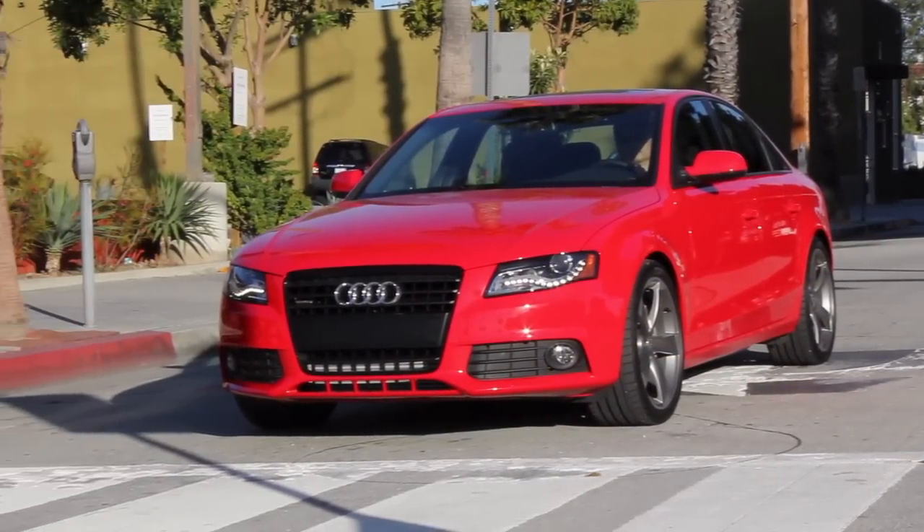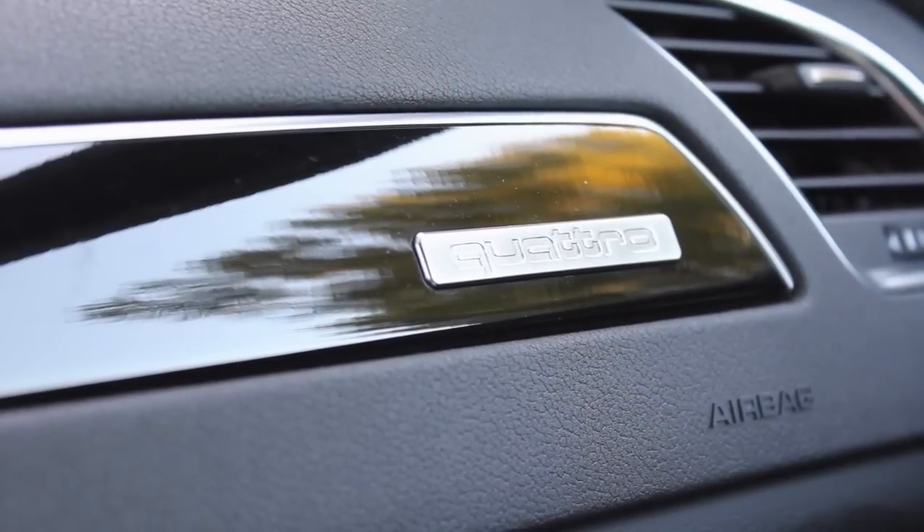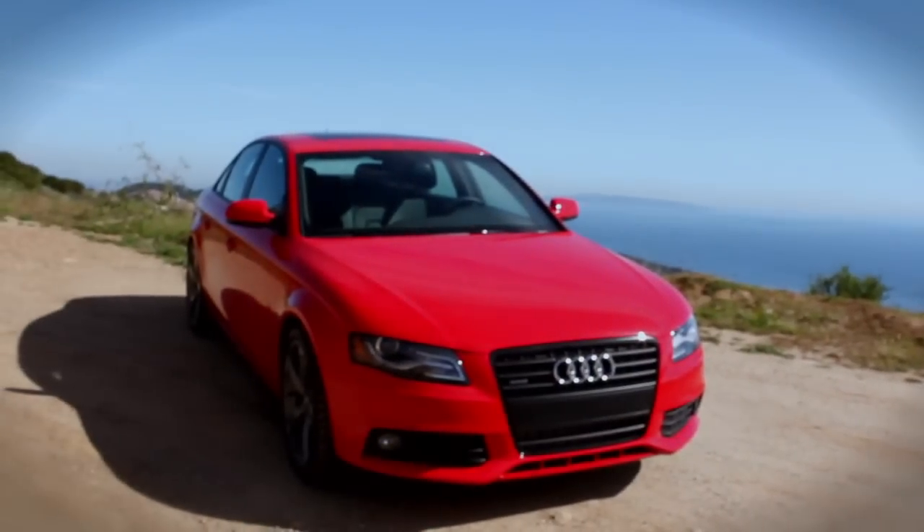Our time with the A4 has had us all figuring out how we can work harder to afford one. Few cars have impressed us as much with a near-perfect blend of sport, luxury, and visual appeal.